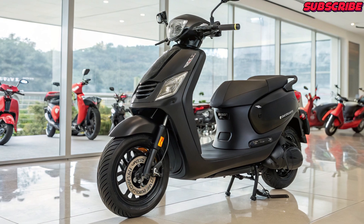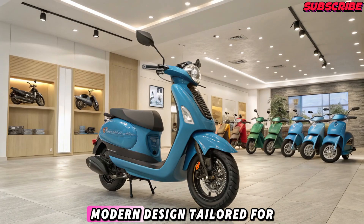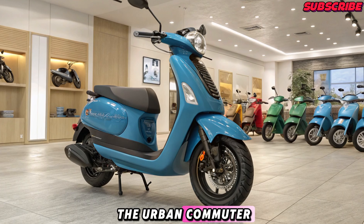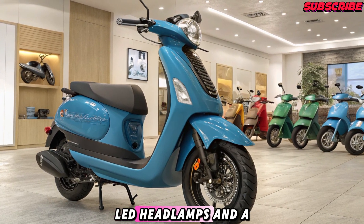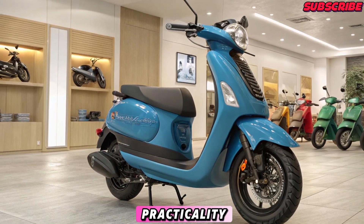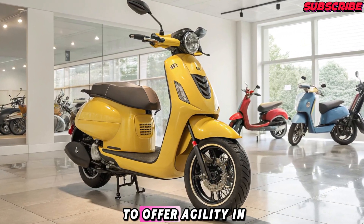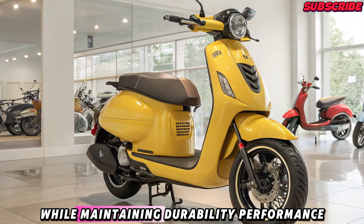Design and Build: The 2025 Geo Electric scooter comes with a sleek, modern design tailored for the urban commuter. With aerodynamic curves, LED headlamps, and a sharp rear profile, it balances aesthetics with practicality. Built on a lightweight chassis, the scooter is expected to offer agility in city traffic while maintaining durability.